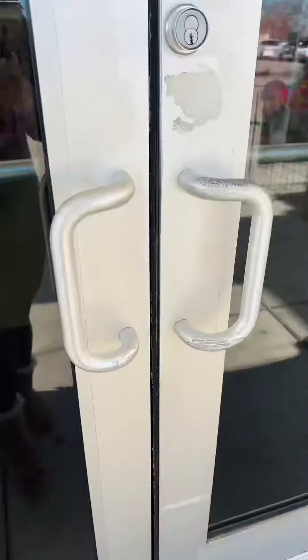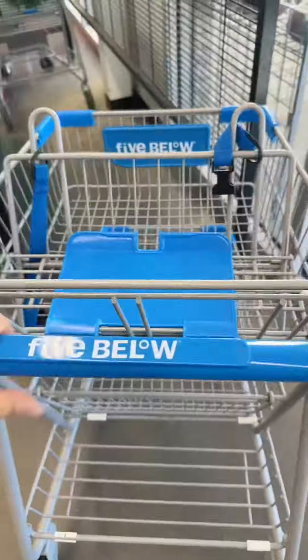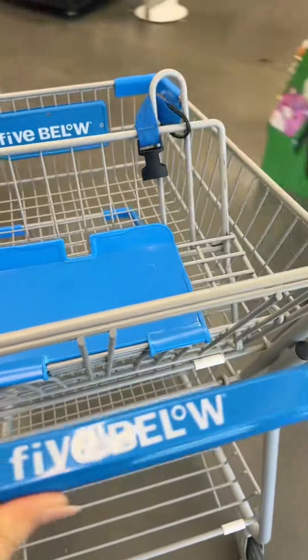What does Five Below have for Valentine's Day? Come shopping with me at Five Below to look at their Valentine's Day items. As I walk in, I see everything at the front. I feel like I'm going to need a basket for this one.